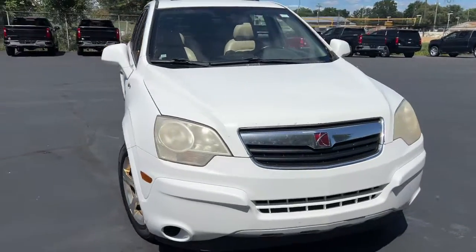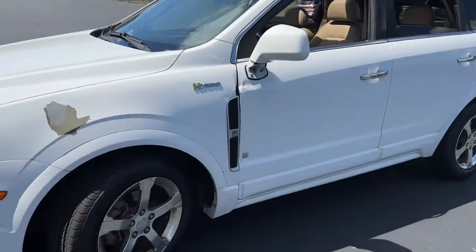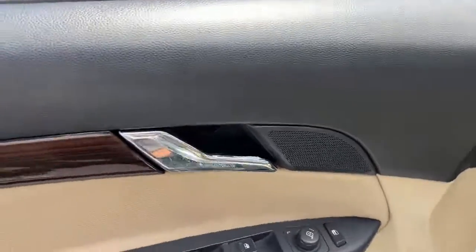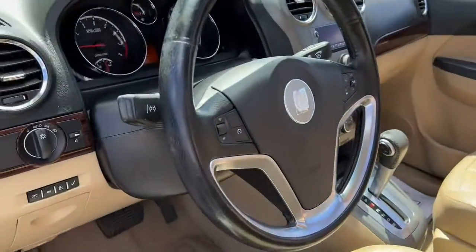Your next car could be the 2009 Saturn Vue. This vehicle is an outstanding buy with fewer than 300,000 miles on the odometer. Treat yourself to a test drive today. Our staff will toss you the keys and give you an outstanding customer experience.